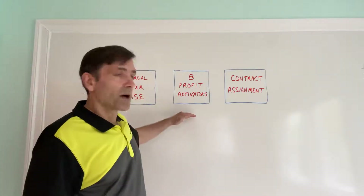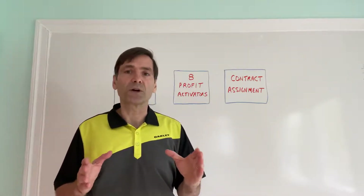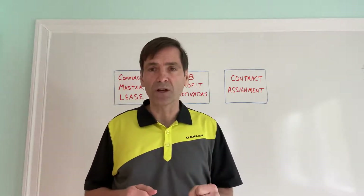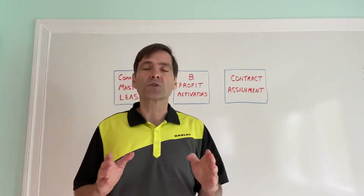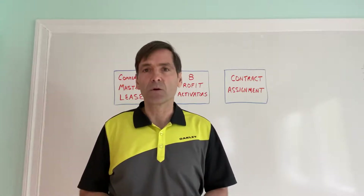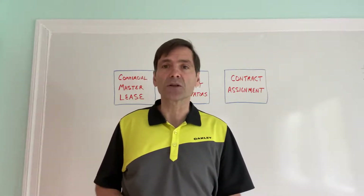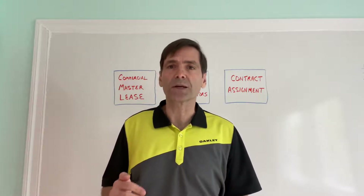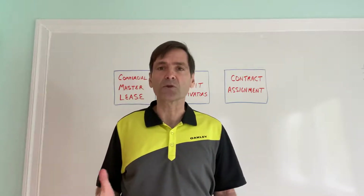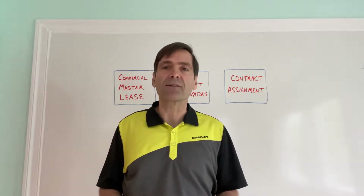The big picture is that by applying eight profit activators, we get a detailed report showing very clearly on a pro forma basis — meaning we're not actually doing this work at this point — we're creating a clear picture with documentation showing that with these different changes, here's how much more the property will be worth after those changes are made. That's a nice benefit of commercial lease options because we don't have to negotiate really hard on price up front or search through hundreds of leads to find one motivated person. We can add value to the property after we get it under contract.